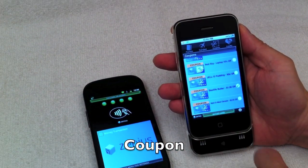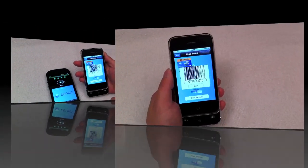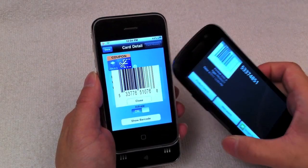In the coupon wallet, the user can store and present electronic coupons. Xenius offers a bridge to NFC. In this example, coupon detail is brought up, revealing the coupon's UPC barcode.